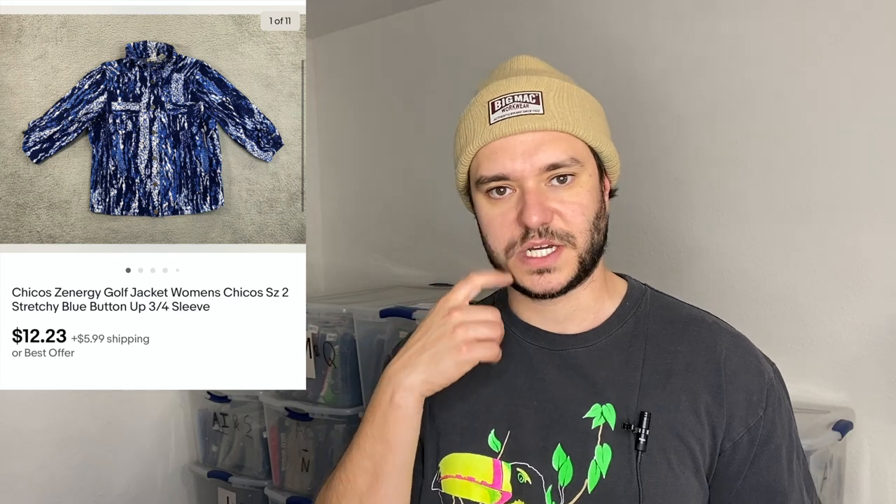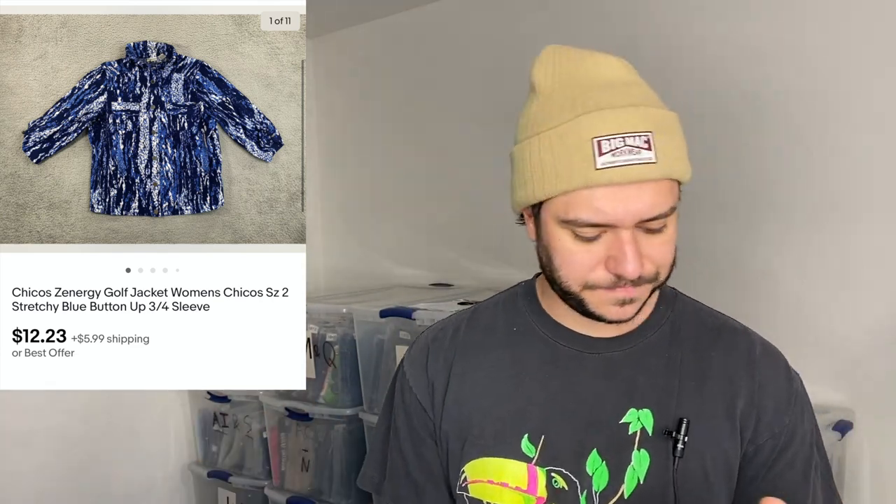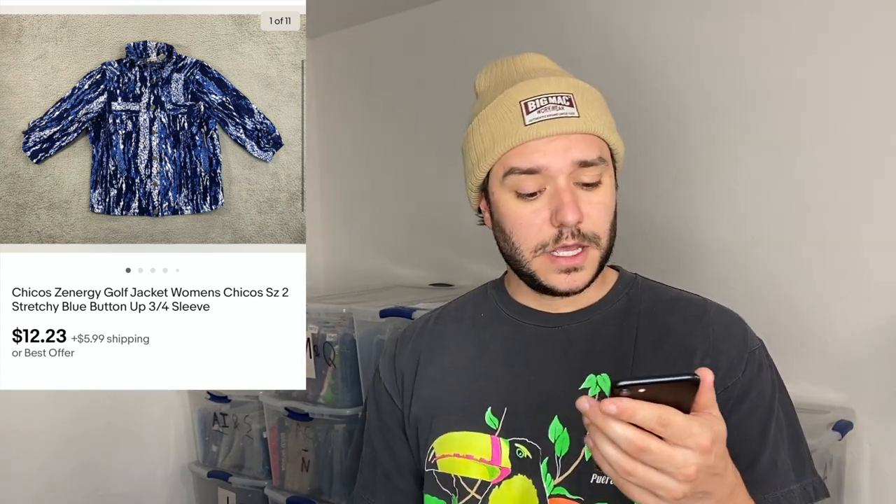Chico's Zenergy — pretty much everything I pick up from that line sells super fast right now, especially their cargo joggers which have a 100% sell-through rate in multiple sizes. At the bins if I find anything Zenergy I list it at $15 and it flips instantly. Also put 'golf' in the title since it's an activewear line — being specific about what sport it looks like helps sell it faster. This jacket sold super fast for $12 plus shipping.